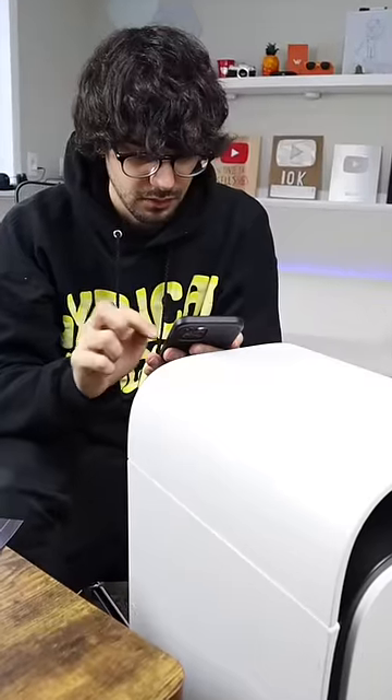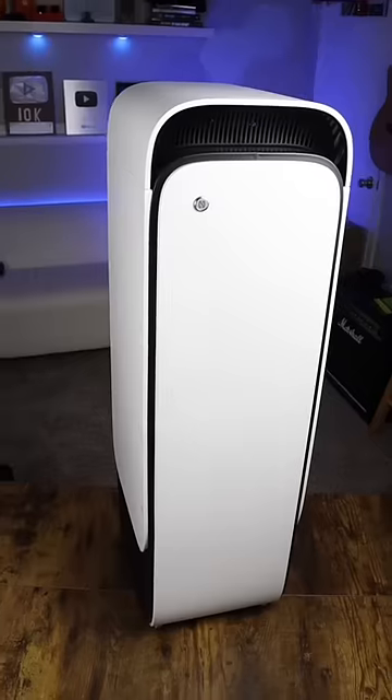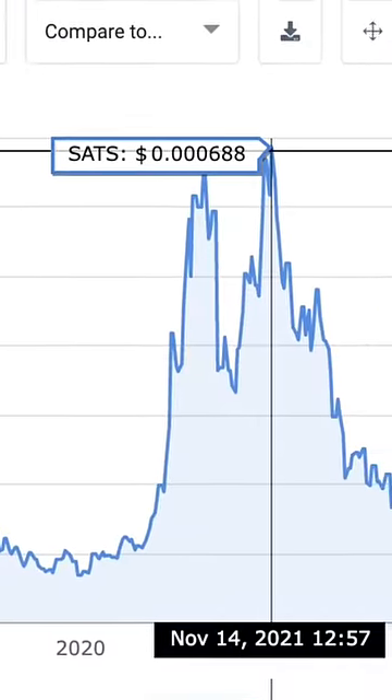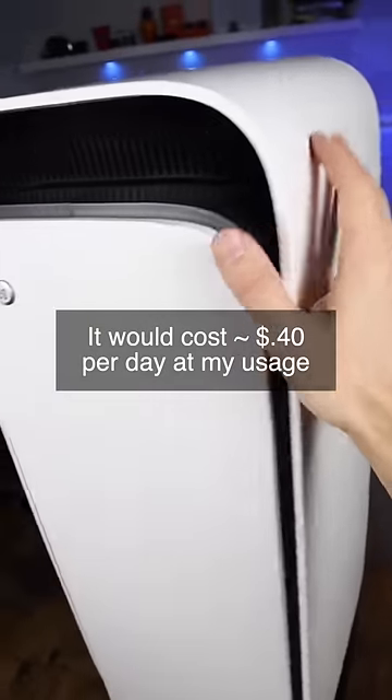But how much Bitcoin does it generate? After this test where I tried to run it pretty much the same amount of hours every single day, I found that it mines 1,500 to 2,000-ish Satoshi at my settings every 10 hours. At Bitcoin's current price, this is around 30 cents, meaning the HeatBit costs me currently $1.30 for my 10-hour daily heating needs. Now if Bitcoin was at its all-time high again, my daily Satoshi earnings would be worth around $1.20, meaning the HeatBit would almost pay for itself.